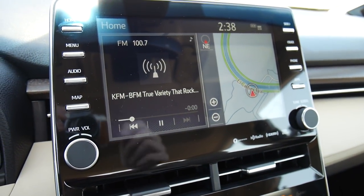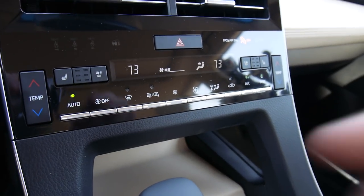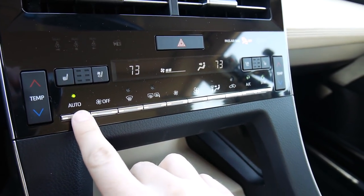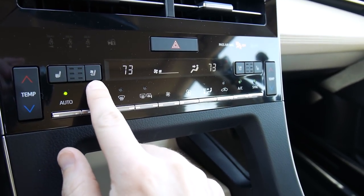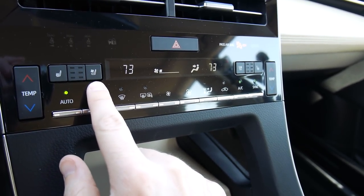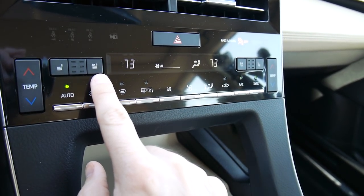Another new thing about this Avalon is all of these buttons and down here as well — this is all new switchgear and it all feels very nice. You have ventilated seats here in the limited trim, as well as in the touring trim, which is the sportier version of this car.